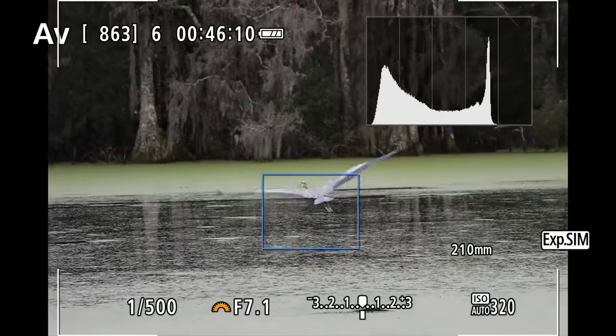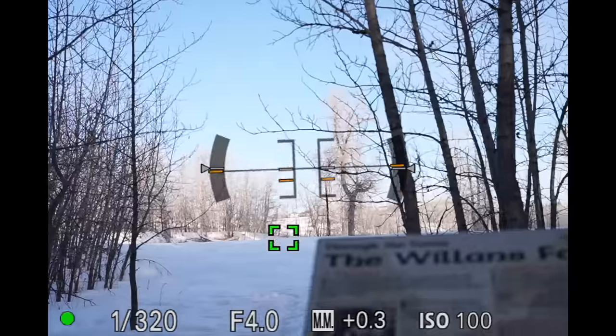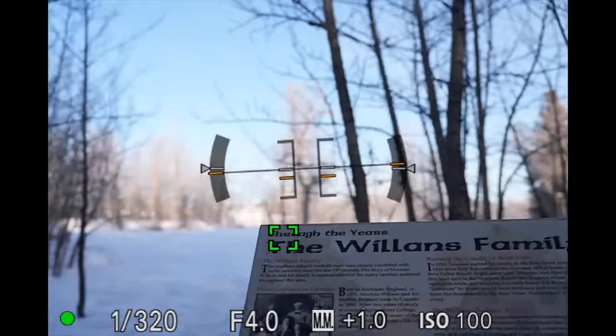With autofocus in photography, we always want the fastest possible focus. And that's why we're seeing so many different lens manufacturers adding these super fast linear motors that can immediately snap from close focus all the way to infinity. Because in photography, there's no downside to having the fastest possible autofocus.